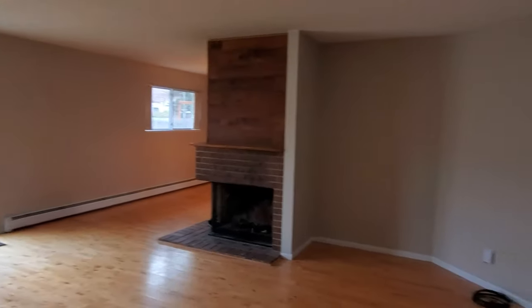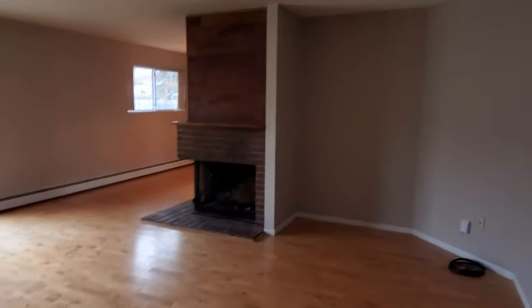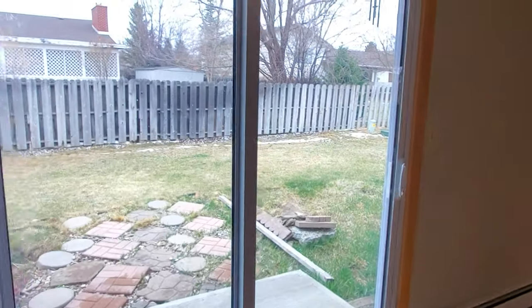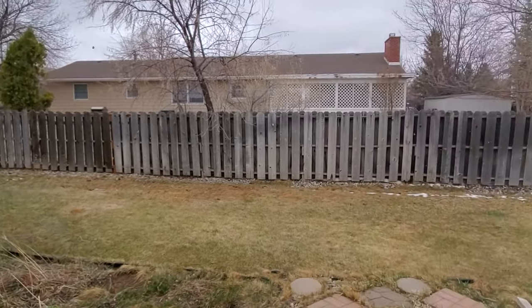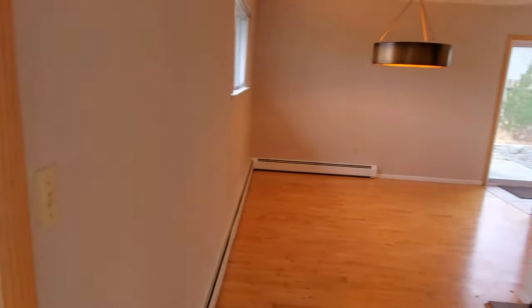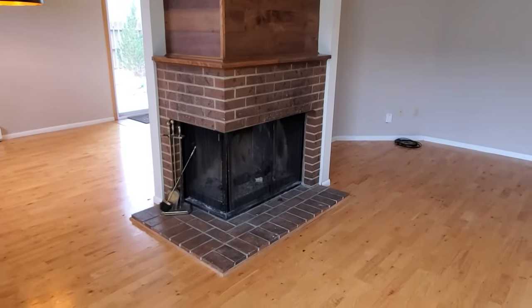Beautiful living room here in the entryway — wood-burning fireplace, and this is a real hardwood floor in great shape. There's a sliding glass door leading to the backyard, and a second sliding glass door leading to the side yard and a large patio, with what could be a garden area there. It's fully fenced and there is an automated sprinkler system; the controller is out in the garage.